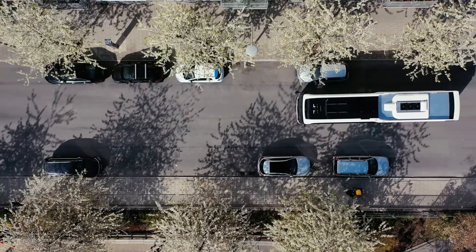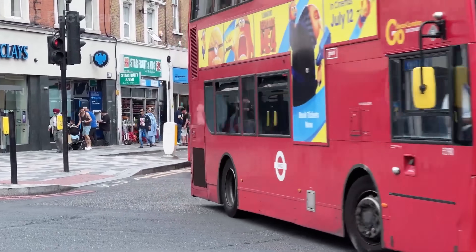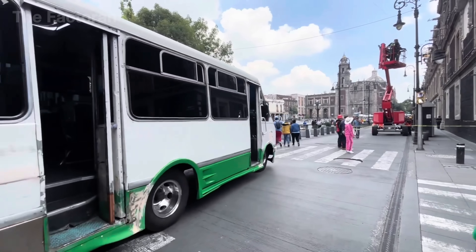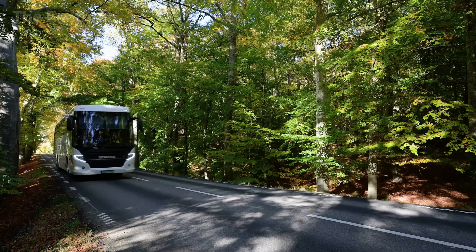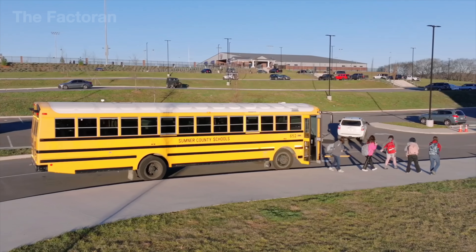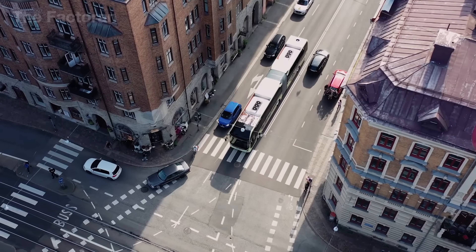In modern cities, buses are vital not only for moving people, but also for reducing environmental impact. A single bus can replace dozens of cars, easing traffic, cutting fuel use, and lowering emissions of CO2, nitrogen oxides, and particulates that pollute urban air. Today's fleets increasingly use hybrids, natural gas, or fully electric drivetrains that produce little to no emissions — each electric bus saving thousands of liters of diesel every year, preventing tons of greenhouse gases from entering the atmosphere. Buses embody a collective choice favoring shared mobility over individual reliance, standing out as a practical, scalable solution for cleaner, healthier communities.